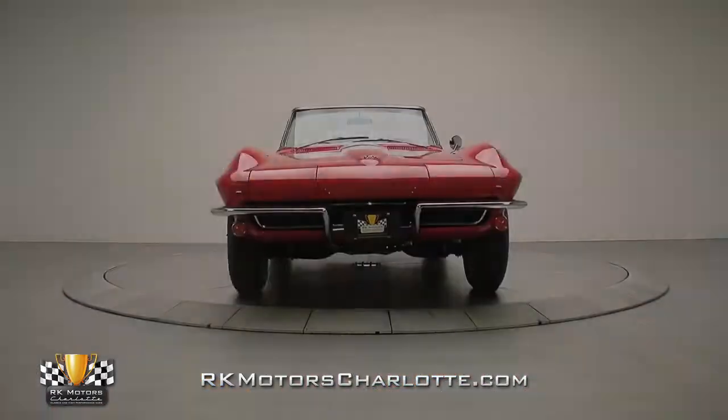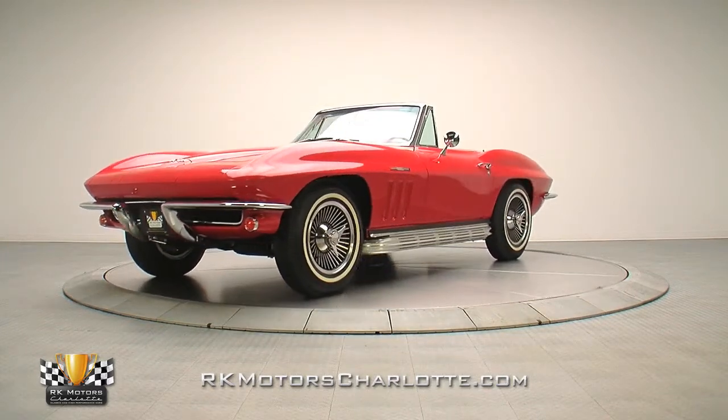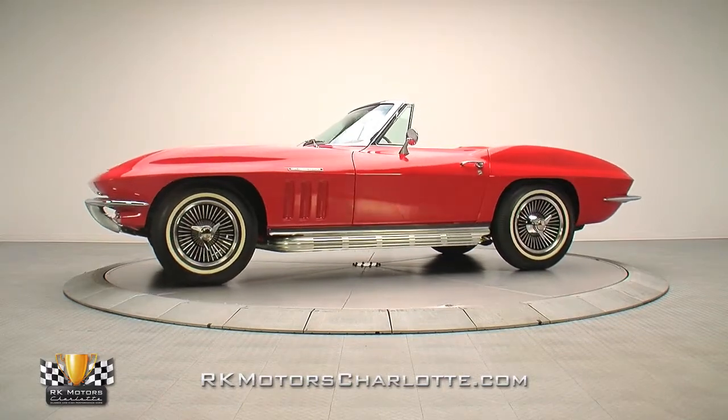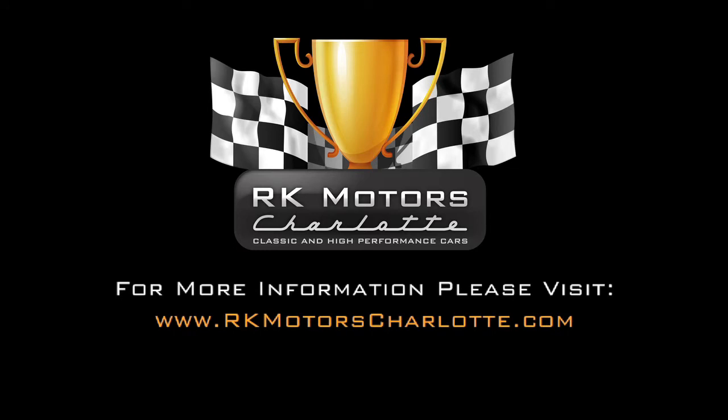If you've been looking for a cool mid-year Corvette that you can show with pride, or keep for a while and make a nice return on, your search is finally over. For more information on this cool Stingray, call, click, or visit RKMotorsCharlotte.com.